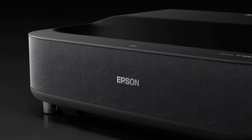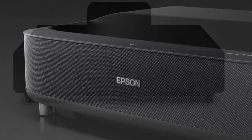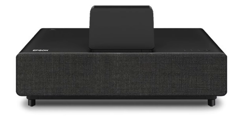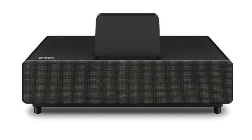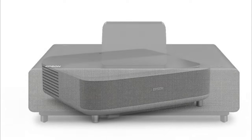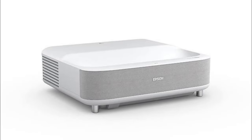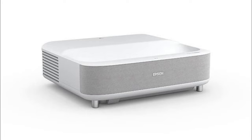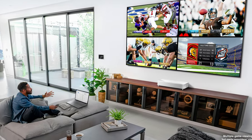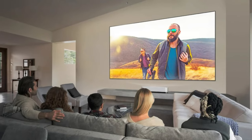Additionally, the projector features a custom-designed audiophile 2.1 speaker system created by Yamaha. This speaker system delivers powerful and emotionally captivating sound performance, comparable to dedicated soundbars. The projector utilizes ultra-short throw laser array technology, which not only enhances brightness but also significantly improves black density, ensuring a superior visual experience with vibrant colors and deep blacks.